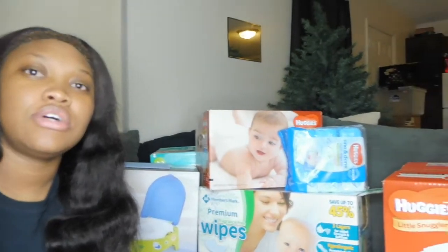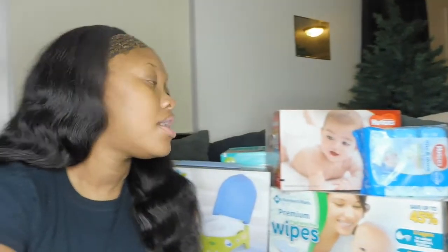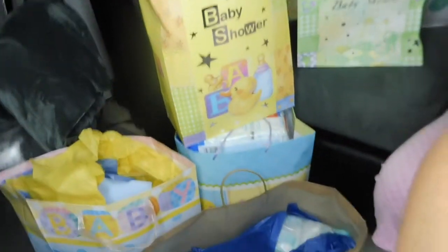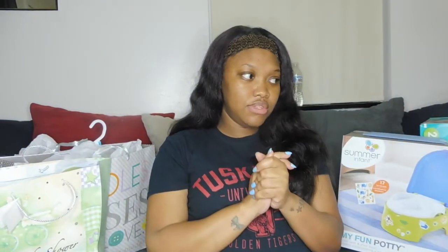We're going to get into this work baby shower haul. But before we do that, go ahead and click that red subscribe button down below and click the notification bell so you can be notified anytime we upload new videos. Let's go — I'm going to start right here with this bag.